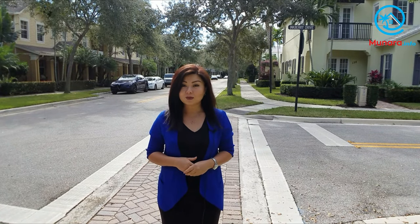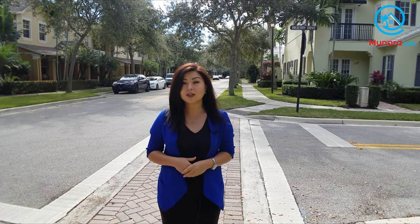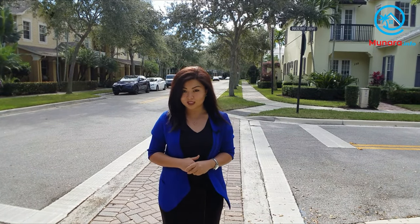In Botanica, you will find both single-family homes as well as townhouses. Single-family homes here range between 2,000 and 5,000 square feet with 3 to 6 bedrooms. The median price of a single-family home based on sales in the past 12 months was about $537,000, selling at 97% of the list price. The median price of a townhouse here was $340,000, selling at 96% of the list price.